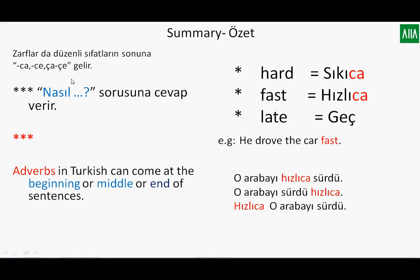Let's get to the summary. As I said at the beginning of the lesson, we use the suffixes ça and ce for regular adverbs in Turkish, and the question word nasıl gets the answers for adverbs. Remember, adverbs in Turkish can come at the beginning, middle, or end of sentences. For example, in English: 'He drove the car fast' — in Turkish the adverb placement can vary, but the most natural position is before the verb.